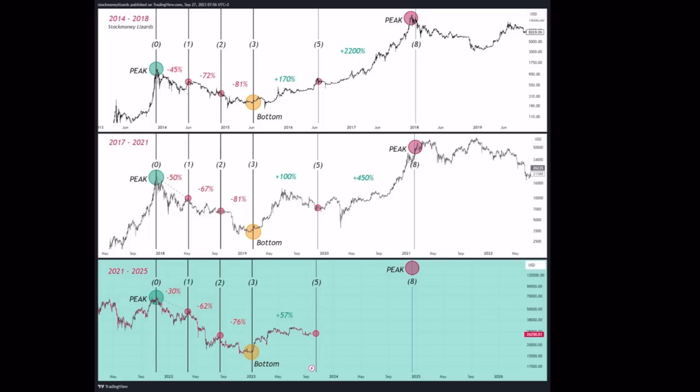The first time we went up 2,200%, the second time 450% — how high are we going to go now? There will be a new peak again. We are about to leave the phase three-to-five area and enter the five-to-eight area — that is the most profitable area to be in Bitcoin. Be sure you are in Bitcoin; start buying now around these levels of 26–27k.